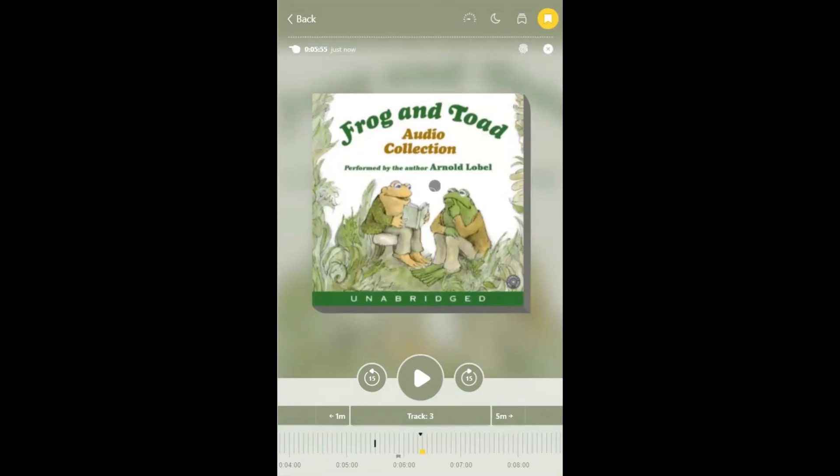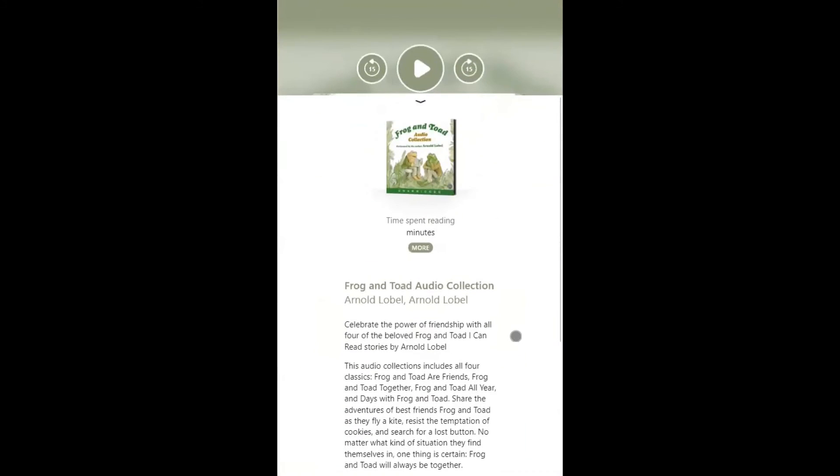You can also tap on the jacket cover at any time to view a description and see your time spent reading.